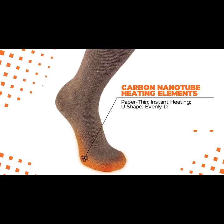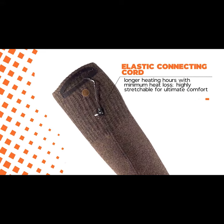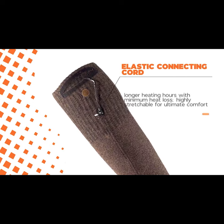These are the first heated socks engineered with carbon nanotube heating elements for the best heating performance ever. And they will also be the first to use elastic connecting cords, extending heating time and offering extra comfort while you wear them.